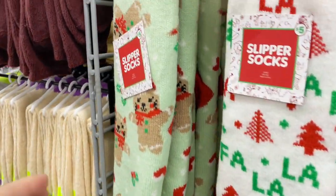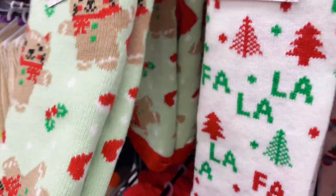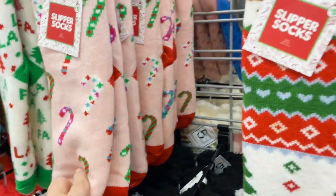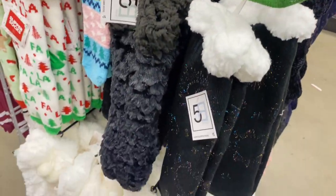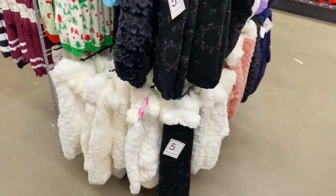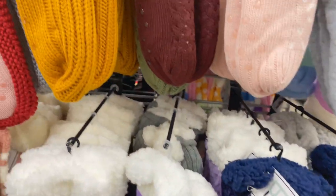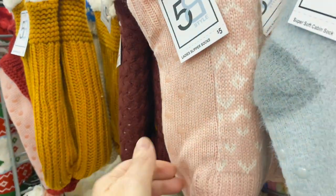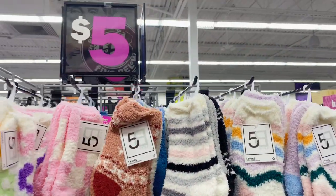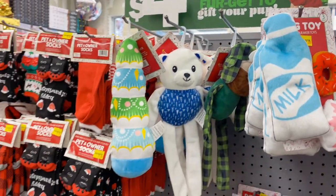If you're looking for easy last-minute gifts or something to stuff in a stocking, these slipper socks are perfect. They have little rubber stoppers on the bottom to keep you from slipping and keep you safe. All of these cute designs are super extra thick and fluffy with the sherpa inside, making them nice and cozy and warm. I would keep a few of these on hand for those gifts you didn't expect — and at four dollars, some things in Five Below are actually less than five dollars!